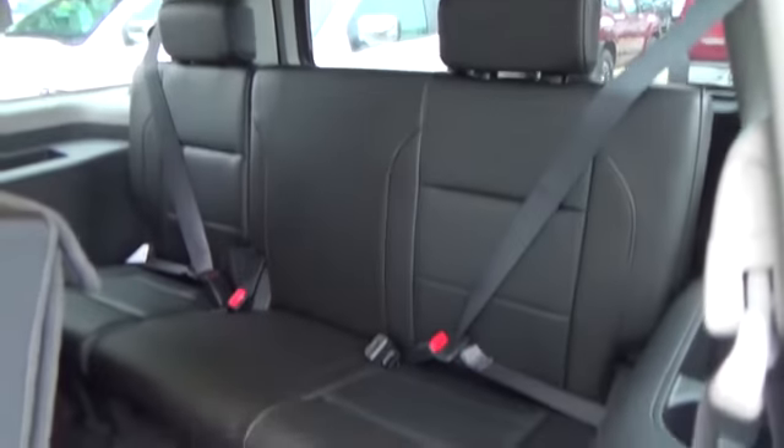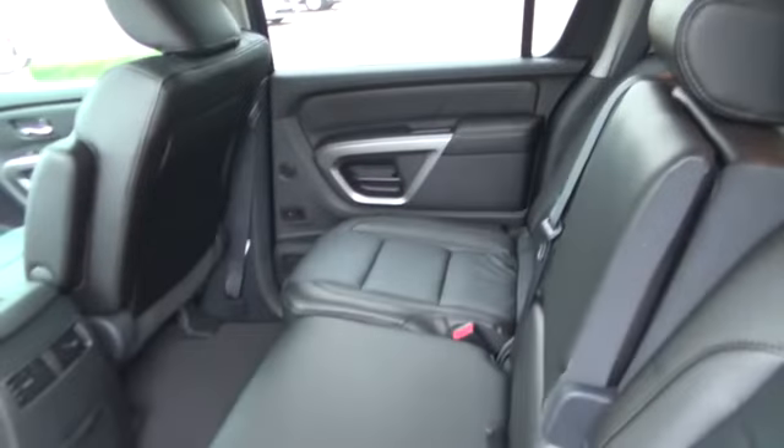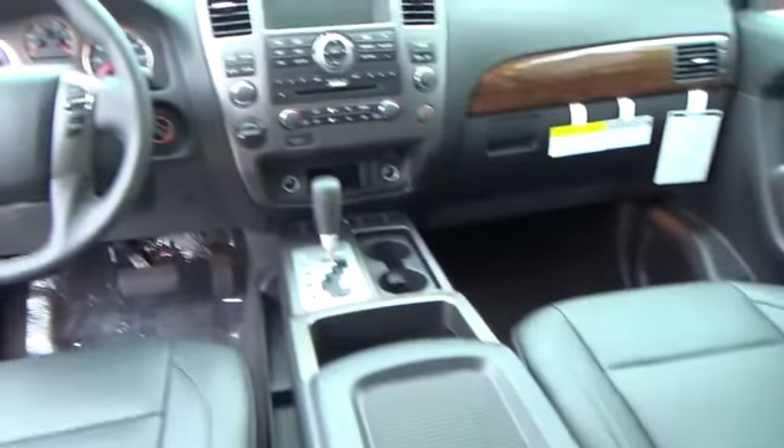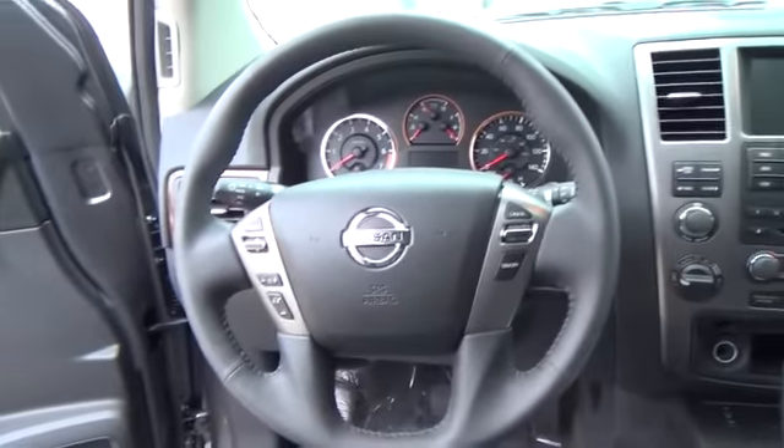An 8-way power adjustable driver's seat, complete with an available memory system that saves your preferences, and a 4-way adjustable front passenger seat provide comfort up front. In the back, passengers get their own temperature controls and an available mobile entertainment system with dual 7-inch monitors mounted behind the front head restraints.